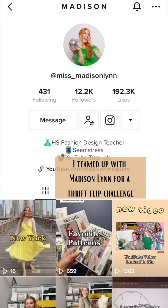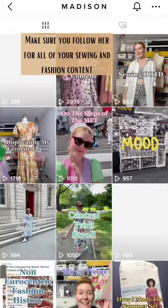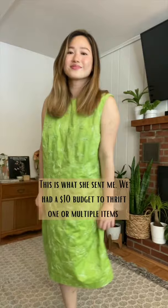I have a very special thrift flip today. I teamed up with Madison Lin for a thrift flip challenge — make sure you follow her for all of your sewing and fashion content. This is what she sent me. We had a $10 budget to thrift one or multiple items, and the challenge is to transform all of those things into one cohesive look.